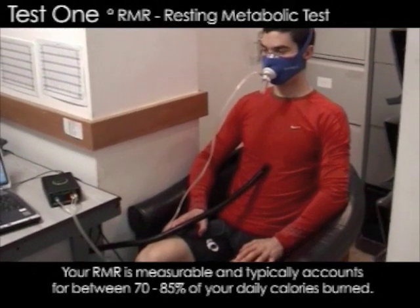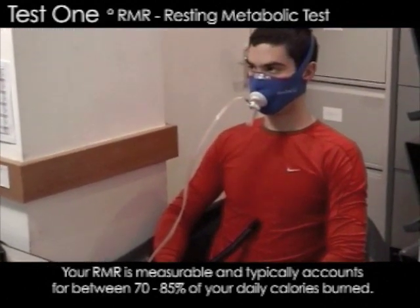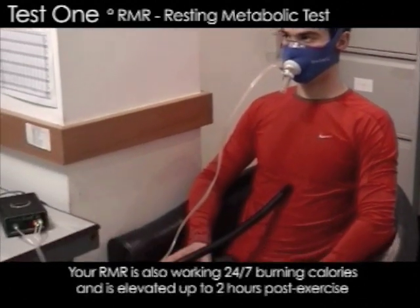Hi, this is Sal. I'm working as a personal trainer in the city and one of the things I do is metabolic testing. What is it and how does it work?